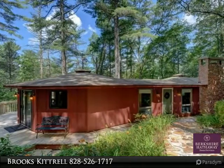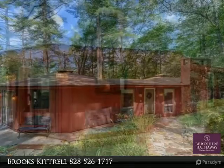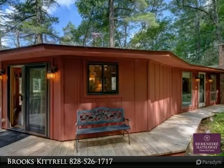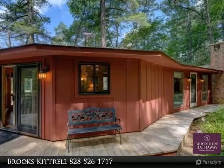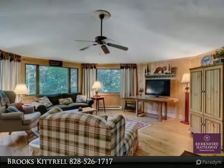Beautifully remodeled home in Red Fox Ridge. Wonderful hardwoods throughout the main living quarters along with recently updated kitchen and bathroom. New stone fireplace in living room sets the perfect ambiance for cool nights sipping hot cocoa.